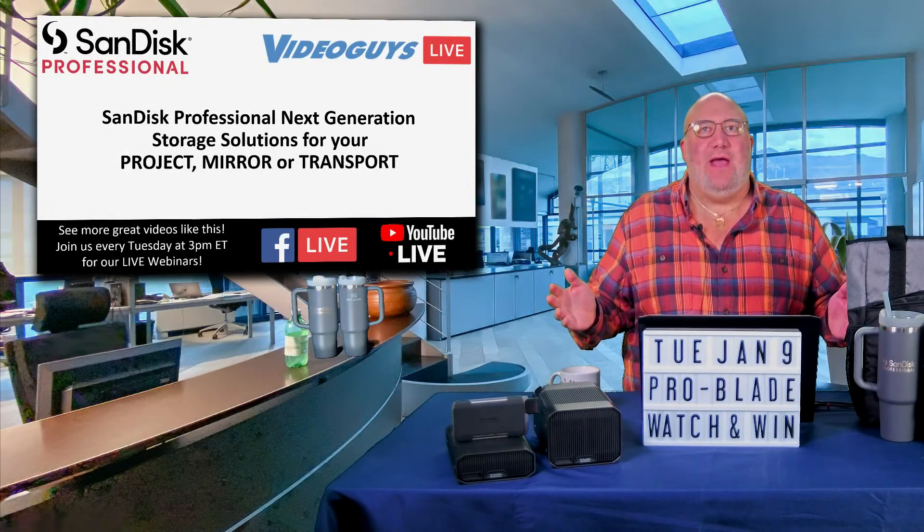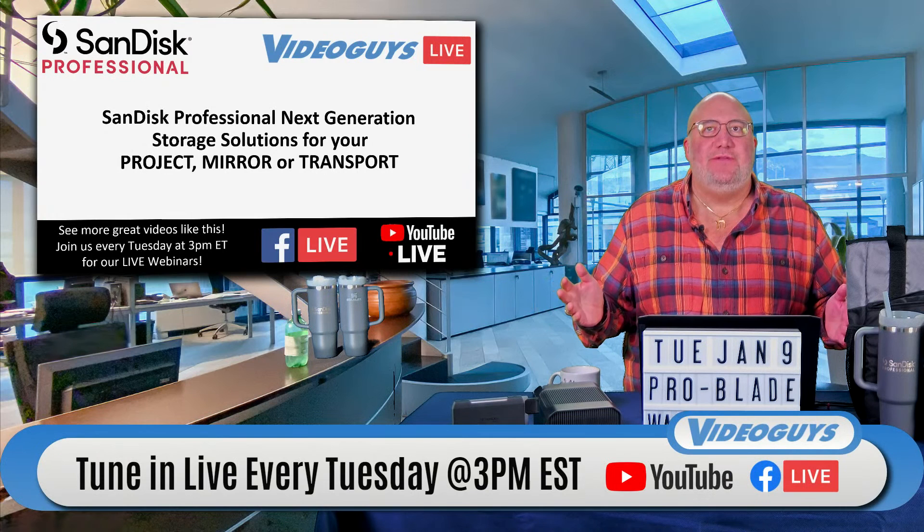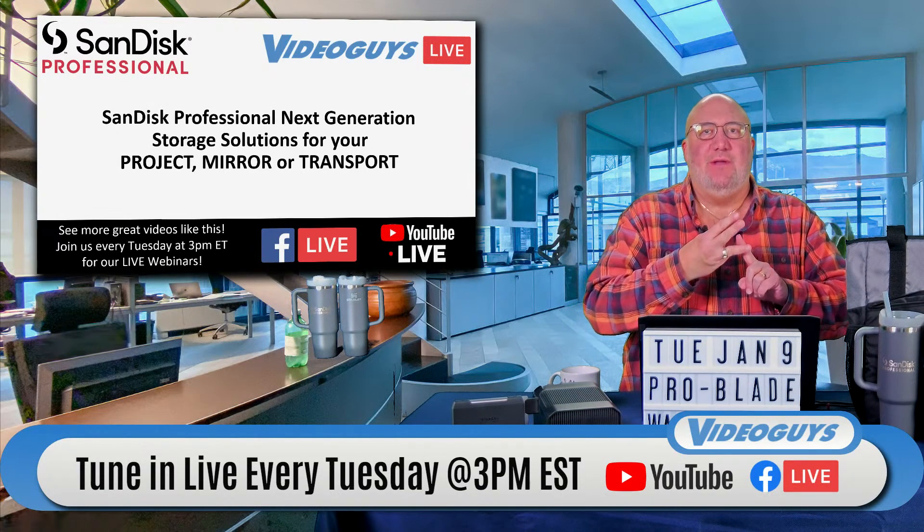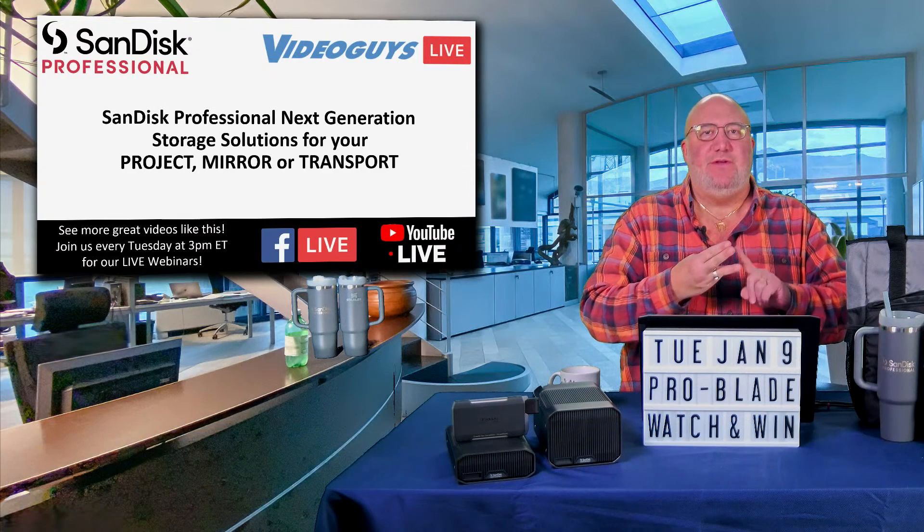Hey, welcome to today's show, Video Guys Live, 3 p.m. on Tuesdays. We're going to talk to you about new products, new technology, new things going on in the world of video, video editing, video production, video streaming.